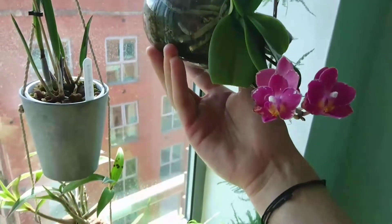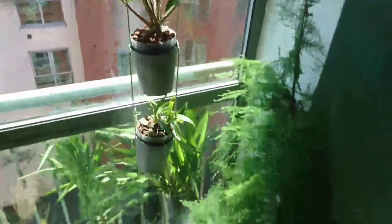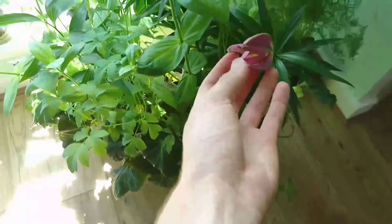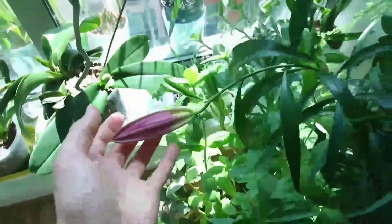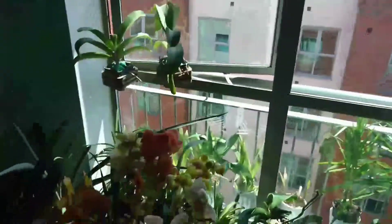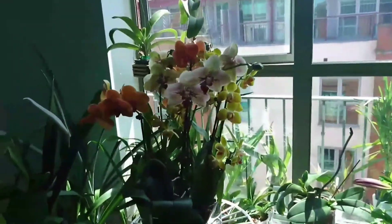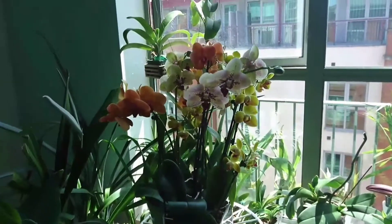This mini Phalaenopsis — the blooms are kind of ugly because I think there are some small bugs eating it. Here we have some lilies kind of opening up here and there, but none of them are in full bloom. That's about it — an update for orchids in June. I hope you enjoyed it, thanks for watching, bye!